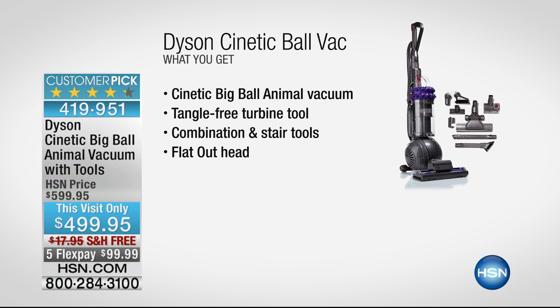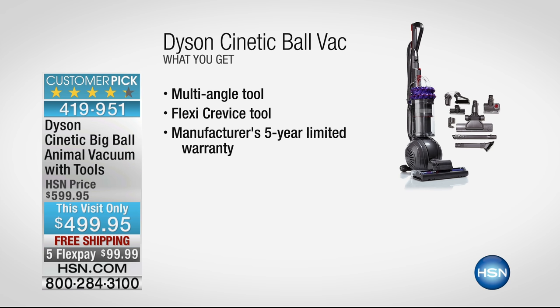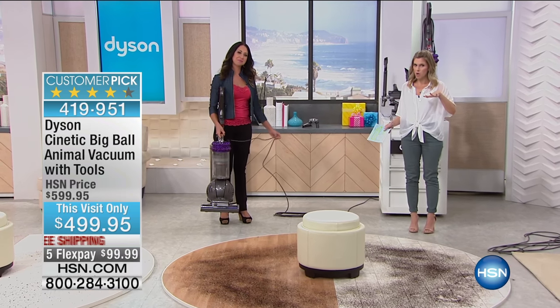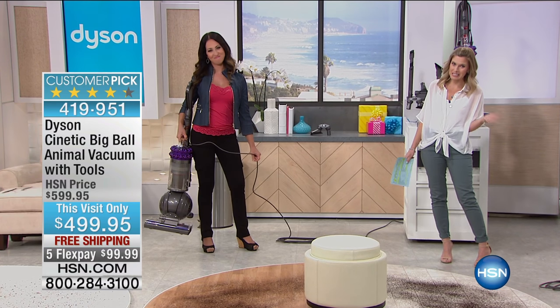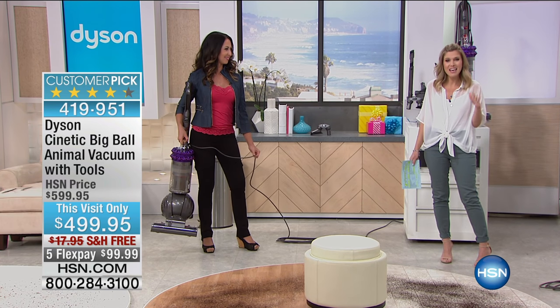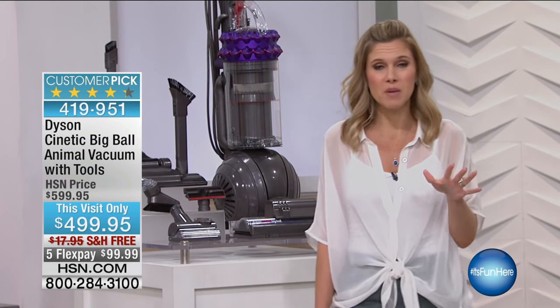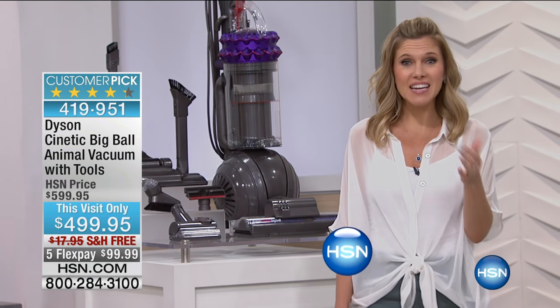With this configuration today you're getting the Dyson Kinetic Ball vacuum, the tangle-free turbine tool, combination and stair tools, the flat-out head, the multi-angle tool, the flexi crevice tool, and a manufacturer five-year limited warranty. If you're out in the market whether you need a new vacuum or you keep buying that lesser-expensive cheaper vacuum and having to replenish it, think about something you can buy once that's going to last you 10 years minimum.